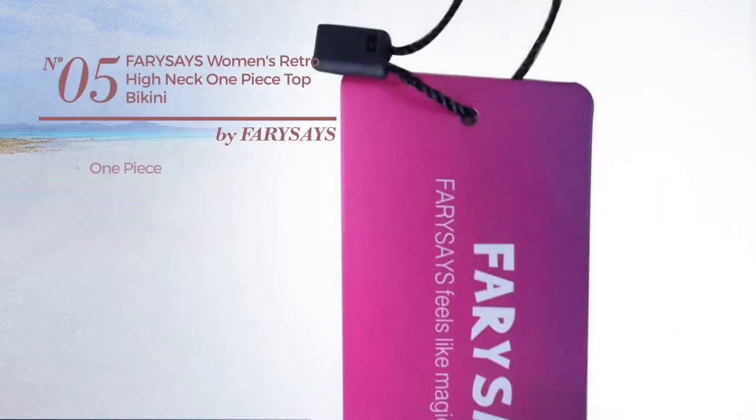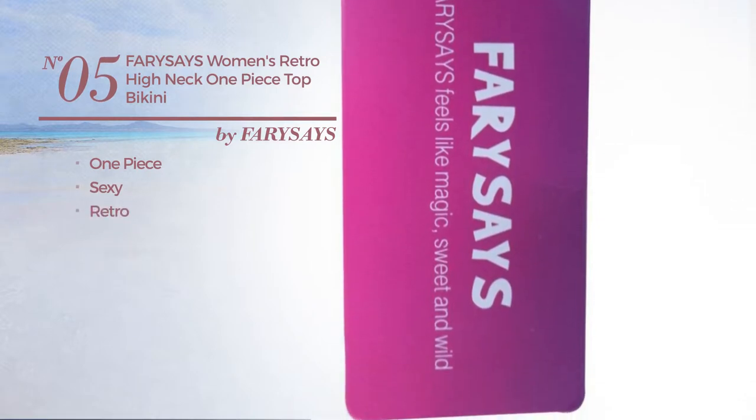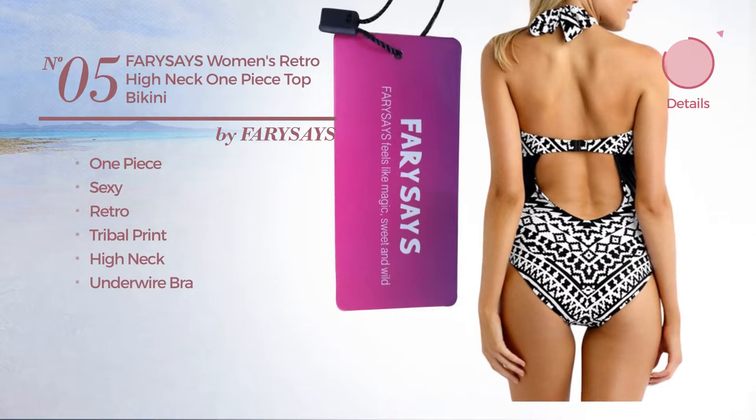Number 5, A One Piece Bikini. Featuring a sexy retro inspired design with tribal print. This bikini includes high neck and under wire bra. Available in 7 more colors.